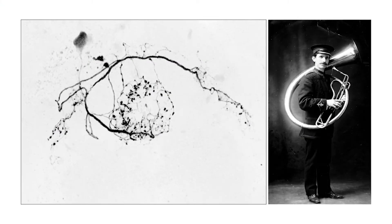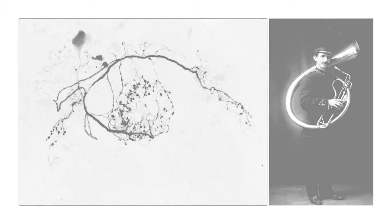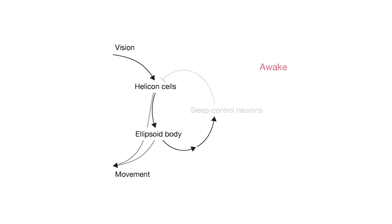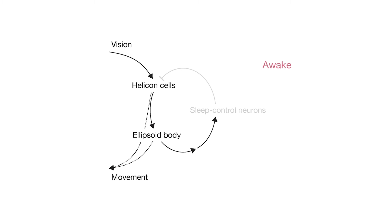These neurons, which we've called helicon cells because they resemble the brass instrument, are inhibited by the sleep control neurons. Our work suggests a simple model by which sleep control works. When the fly is awake, the sleep control neurons are off and the inhibitory gate on the helicon cells is open. This allows visual information to flow into the brain and the flies can move around. But the price the animal has to pay for being awake is that the connection from the ellipsoid body back to the sleep control neurons changes. Mark Wu's lab at Johns Hopkins examined hundreds of sites in the brain and identified that the activity-dependent changes in this connection are the principal source of tiredness.